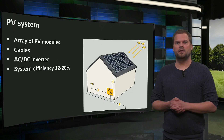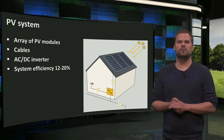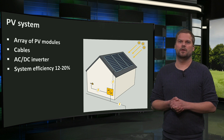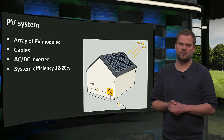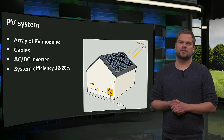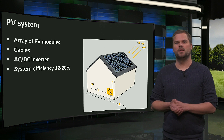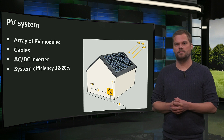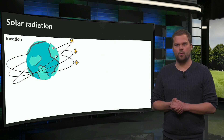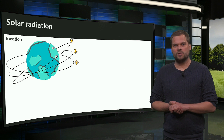PV systems consist of an array of PV modules. They convert solar radiation into low-voltage direct current electricity, which is transformed by an inverter into alternating current as used in homes, often at 110 or 220 volts. We can use our solar electricity or put excess production onto the electricity grid. Today, PV systems have typical efficiencies of 12 to 20%, but they don't produce the same amount everywhere. The amount of solar radiation differs for each location — closer to the equator, there is more solar radiation.